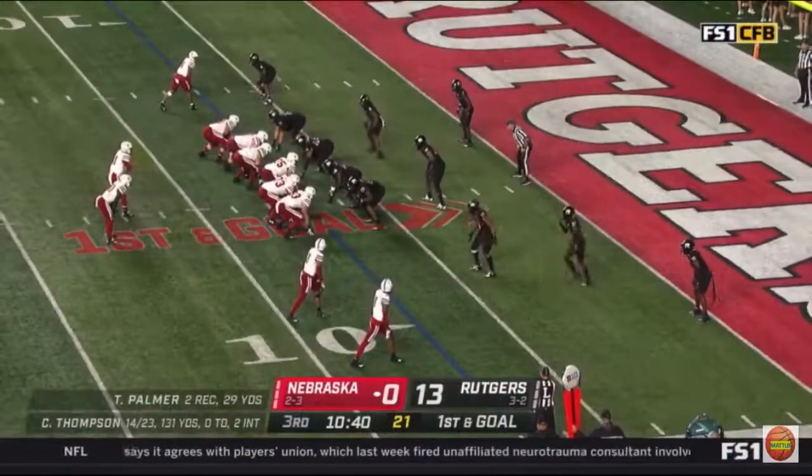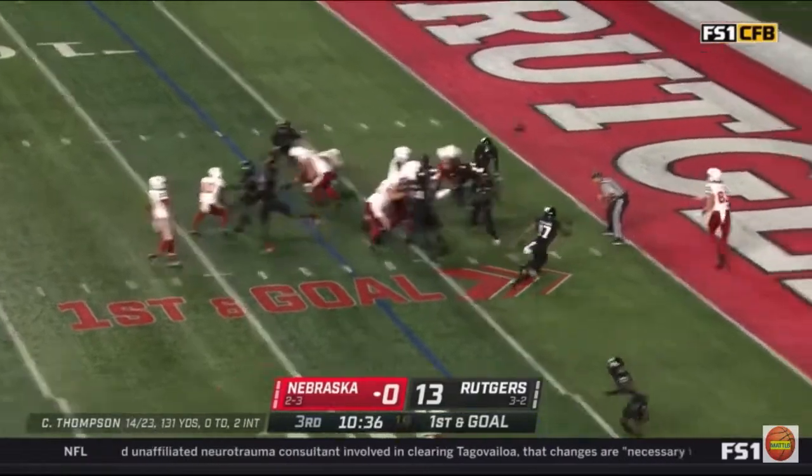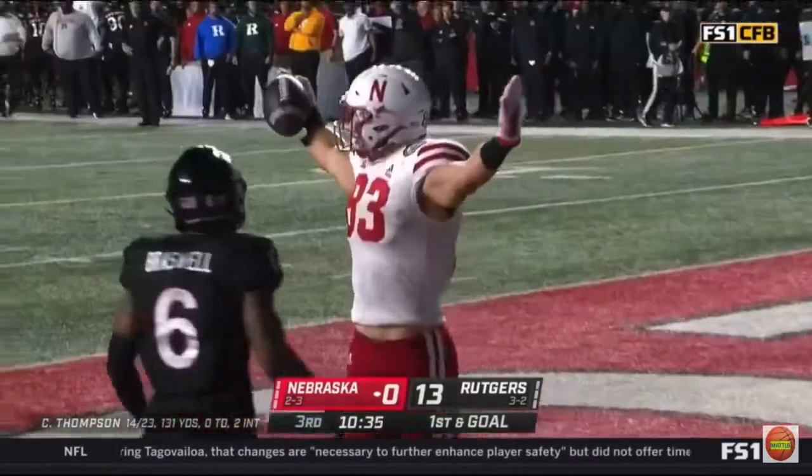In different spots so they don't know where he's coming from, and it pays dividends there. Great drive for the Cornhuskers — and there's Volkolec. Touchdown, Nebraska.